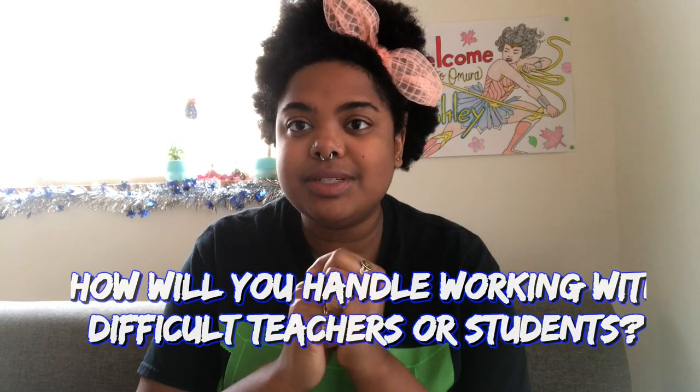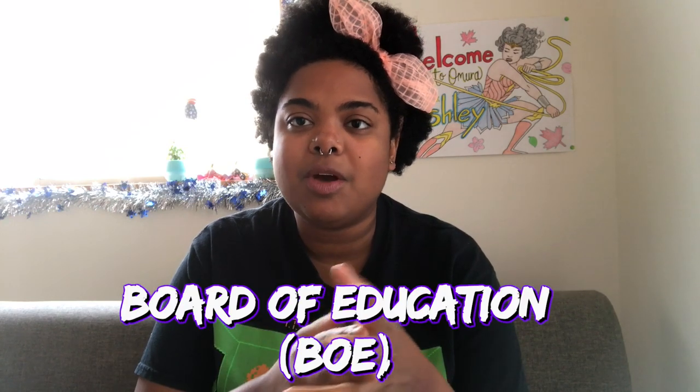The question was: how will you handle difficult teachers or students? With a difficult teacher, first approach them about the situation, then go to your supervisor, and if that doesn't work, talk to your ALT coordinators or a BOE member. For difficult students, this is a bit of a trick question — you are an assistant language teacher, so it's not your job to discipline students. That's the JTE's job. Japanese teachers are certified; you are not authorized to handle substantially difficult situations.